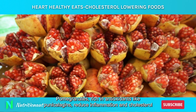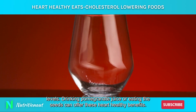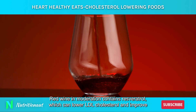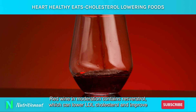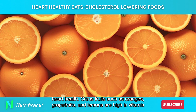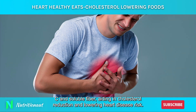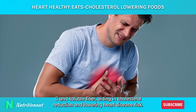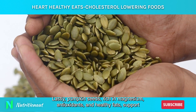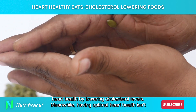Pomegranates, rich in antioxidants like punicalagins, reduce inflammation and cholesterol levels. Drinking pomegranate juice or eating the seeds can offer these heart-healthy benefits. Red wine, in moderation, contains resveratrol, which can lower LDL cholesterol and improve heart health. Citrus fruits such as oranges, grapefruits, and lemons are high in vitamin C and soluble fiber, aiding in cholesterol reduction and lowering heart disease risk. Lastly, pumpkin seeds, rich in magnesium, antioxidants, and healthy fats, support heart health by lowering cholesterol levels.